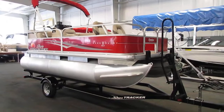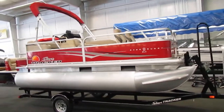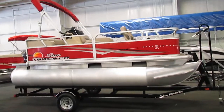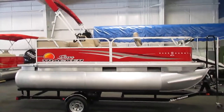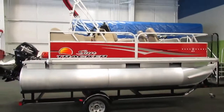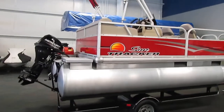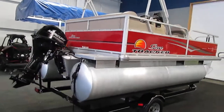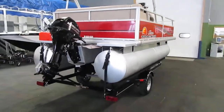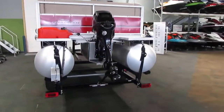Here we have a very clean 2014 SunTracker 16-foot Deluxe Bass Buggy — this is a very nice package. This boat is powered by a 20 horsepower Mercury four-stroke.